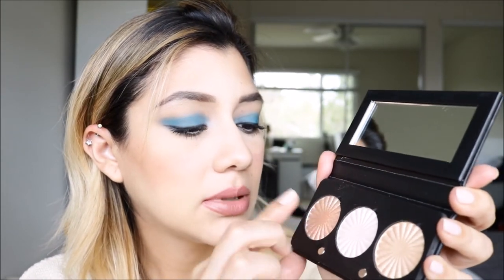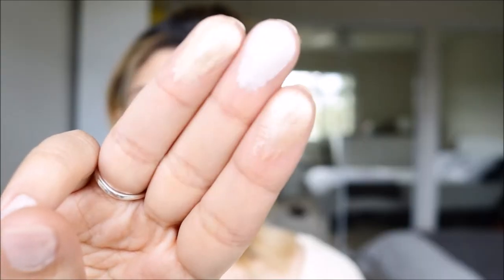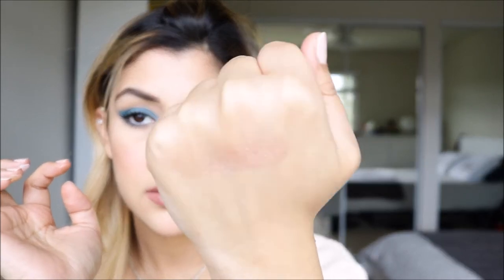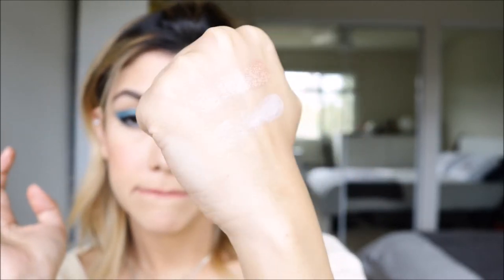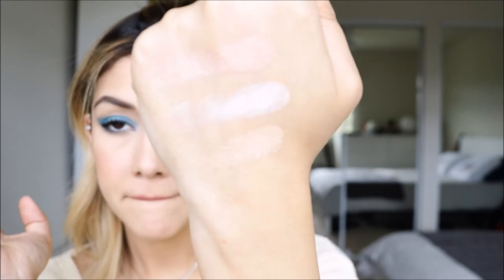This is going to be Blissful, Pillow Talk, and Rodeo Drive — and that's what the three of them look like swatched. So this is Blissful — you can see right there. Stunning. This is Pillow Talk — also very, very blinding. And Rodeo Drive. That is what the three of them look like on the hand.